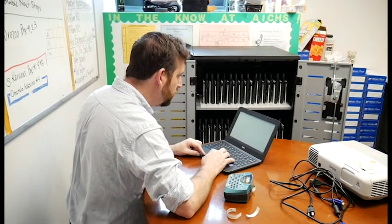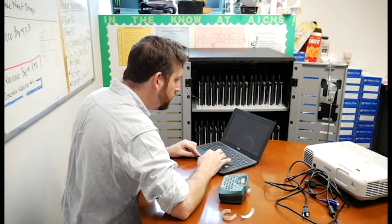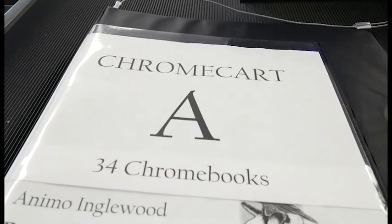The school has been using technology to make organizing teachers and assignments easier and faster. Animo Inglewood allows the use of Chromebooks to help students research and gain new opportunities to express themselves.